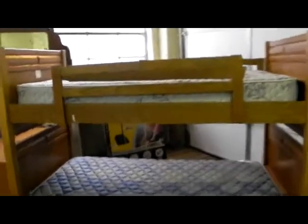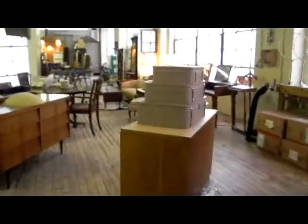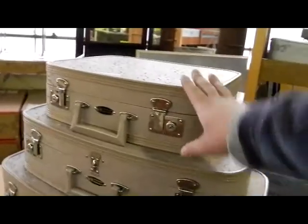Bunk beds — we don't get those very often, but these are in nice condition and ready to go in your home. If you've got grandkids coming, bunk beds can be kind of fun. Brand new basketball goal in the back here, never even opened in the packaging. Super cool nesting set of luggage from Gateway Luggage Company.